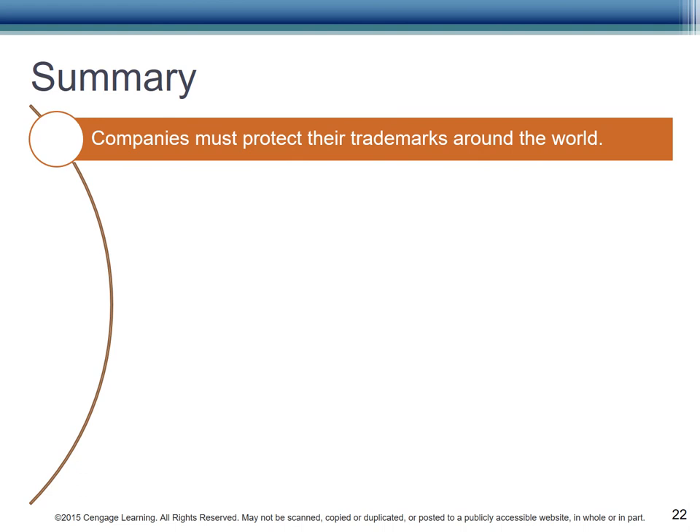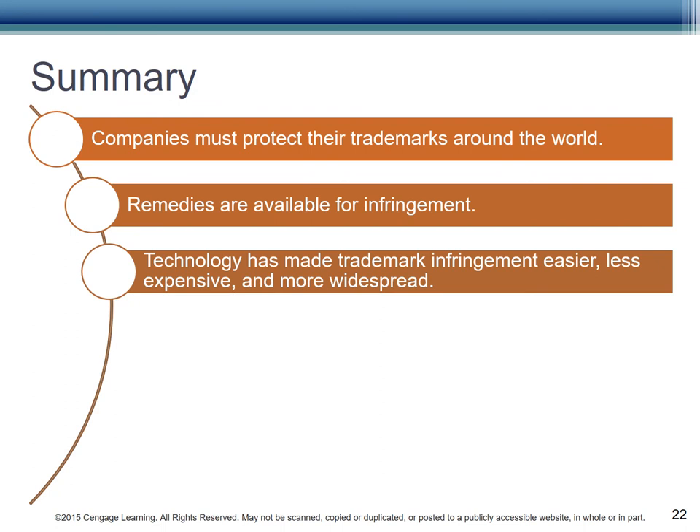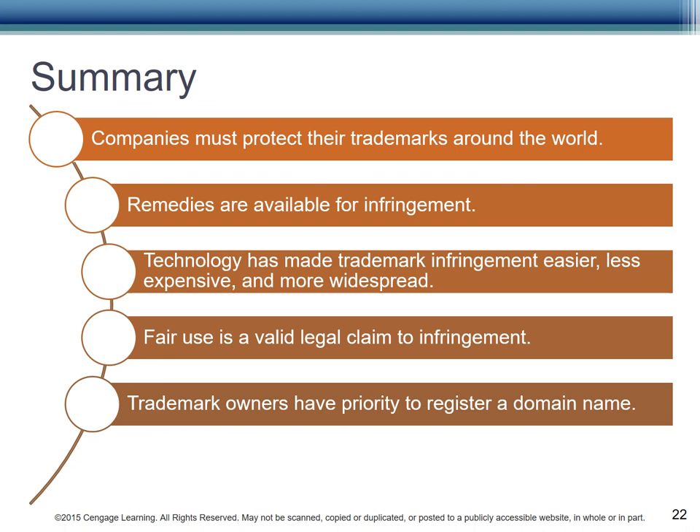In summary, companies must plan carefully and consider how to protect trademarks in domestic and international markets. Remedies are available for infringement, but owners must be vigilant about protecting their rights. Technology and digital media have made trademark infringement easier, less expensive, and more widespread. Those accused of infringing trademarks may claim fair use, arguing that the product or service cannot be identified without using the trademark. Claims of trademarks have priority when registering a domain name related to the trademark. Owners must be vigilant to prevent cyber squatters from capitalizing on the reputation of the trademark. ICANN evaluates and approves requests for domain names, considering all forms of intellectual property protections.